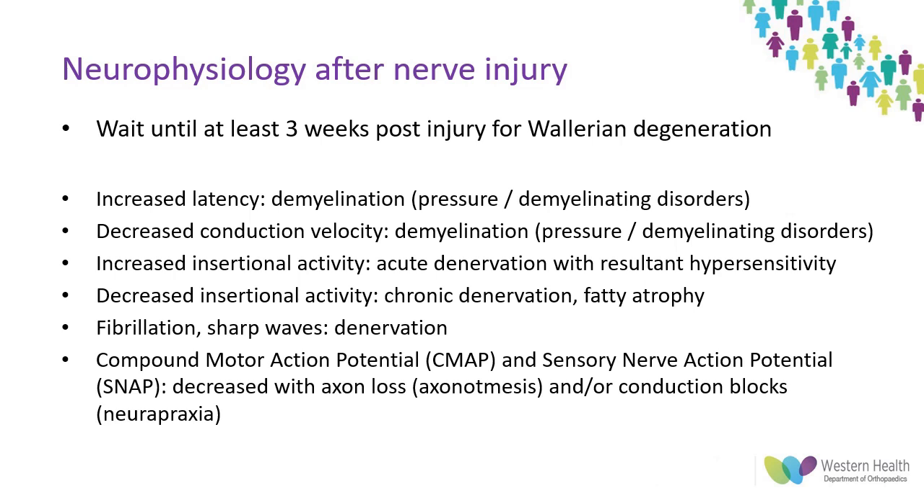To look at nerve studies after a peripheral nerve injury, we first need to wait at least three weeks to allow for complete Wallerian degeneration, then perform EMG and conduction studies. Findings may include increased latency or decreased conduction velocities reflecting demyelination, altered insertion activity, fibrillation and sharp waves reflecting denervation, and decreased CMAP and SNAP amplitudes which may reflect loss of axons or simply conduction blocks. Complete blocks to conduction may reflect structural nerve destruction or functional conduction blocks.